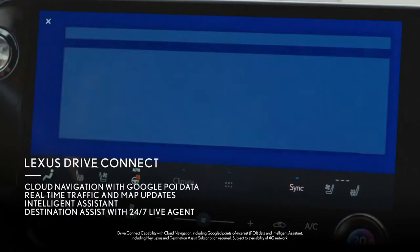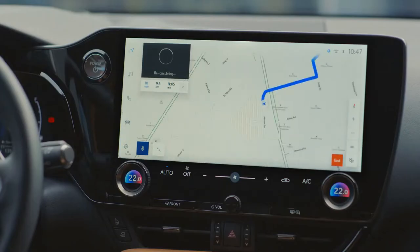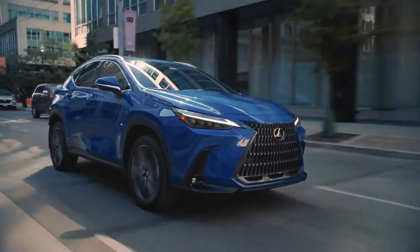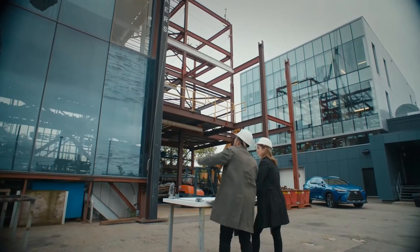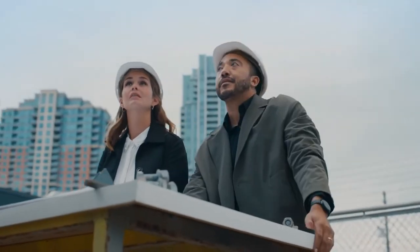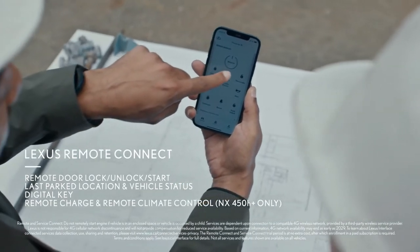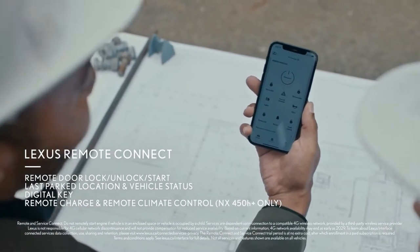Lexus Drive Connect leverages cloud connectivity and real-time traffic to help you get to your destination. The enhanced Lexus app offers services and features that benefit guests all the more, such as warming your seat or cooling your NX cabin before entering.